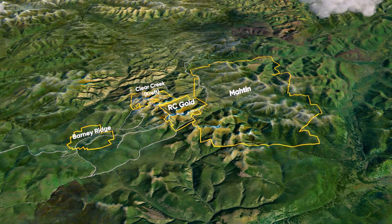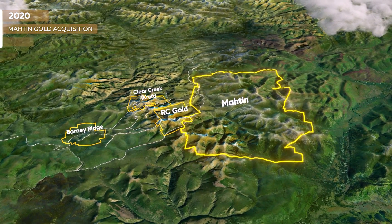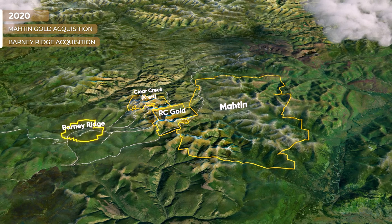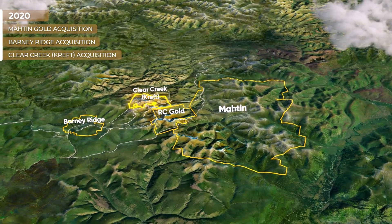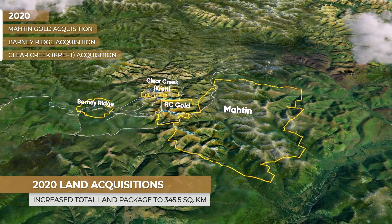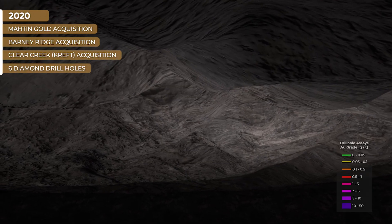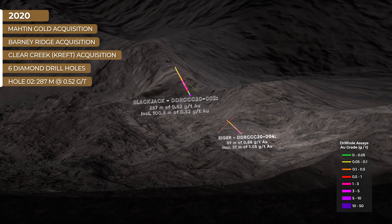In January 2020, the company announced the acquisition of the Matin Gold property, the Barney Ridge Gold property, and the Clear Creek Gold property, increasing its land package to 345 square kilometers. The company also announced its first drill program of six diamond drill holes.